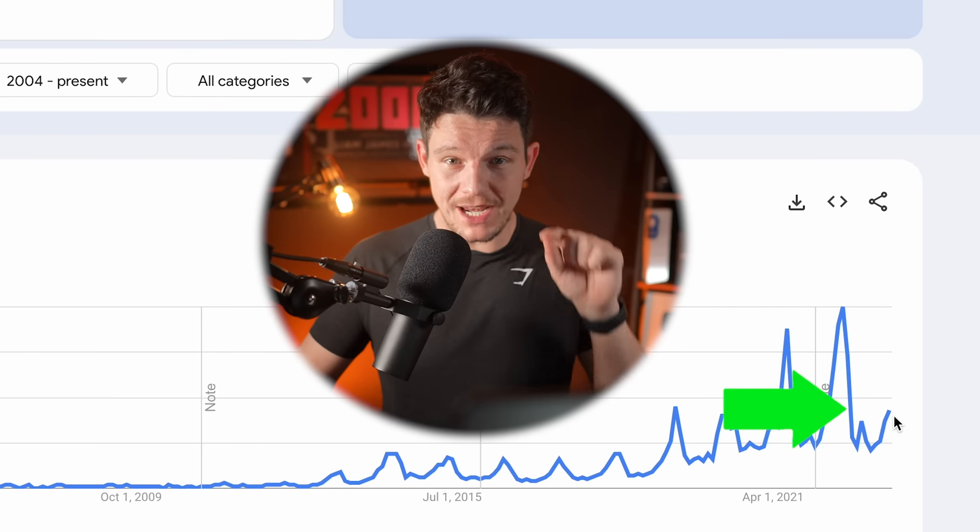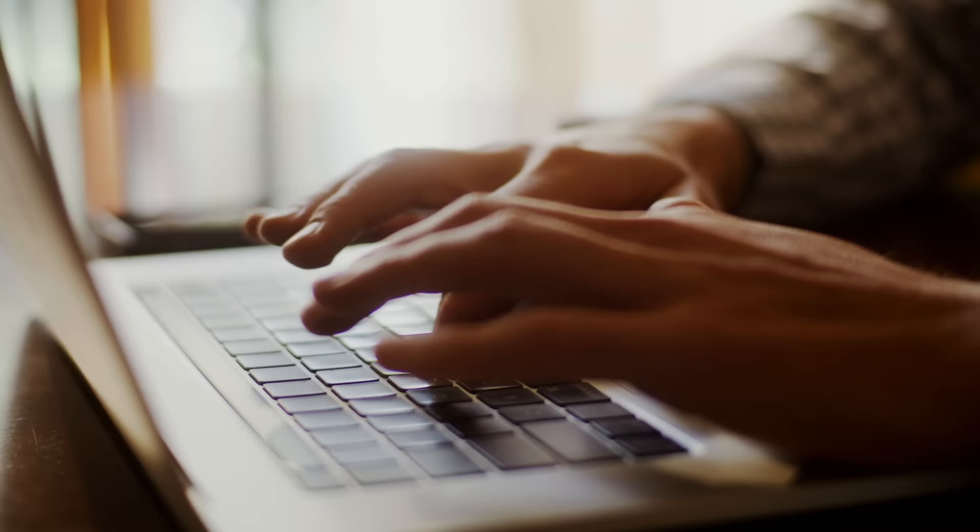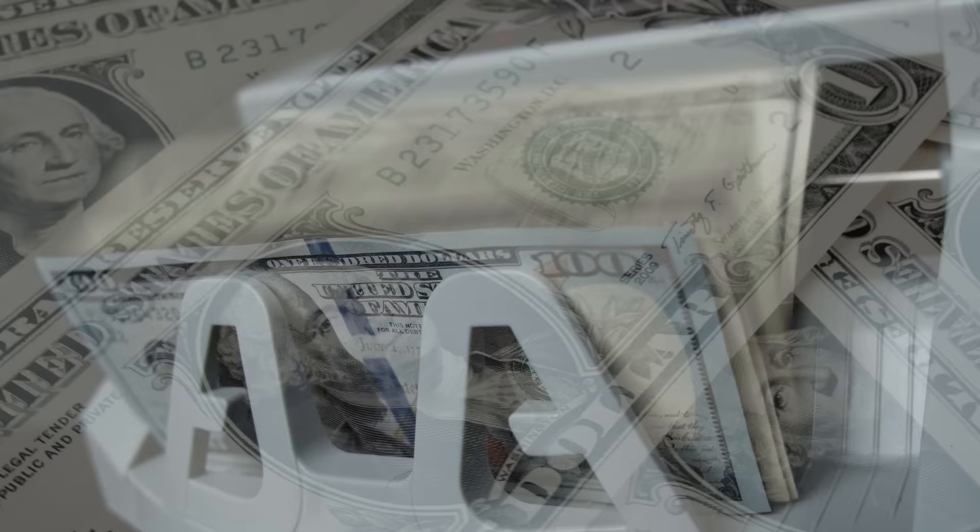This trend is about to blow like it does every single year, and if you take action now, you can make a lot of money. Hey everyone, in this video I want to share with you a fairly untapped side hustle that anyone can get started with. You can do this from home. It's fun, it's simple, and it can make you a nice chunk of money.